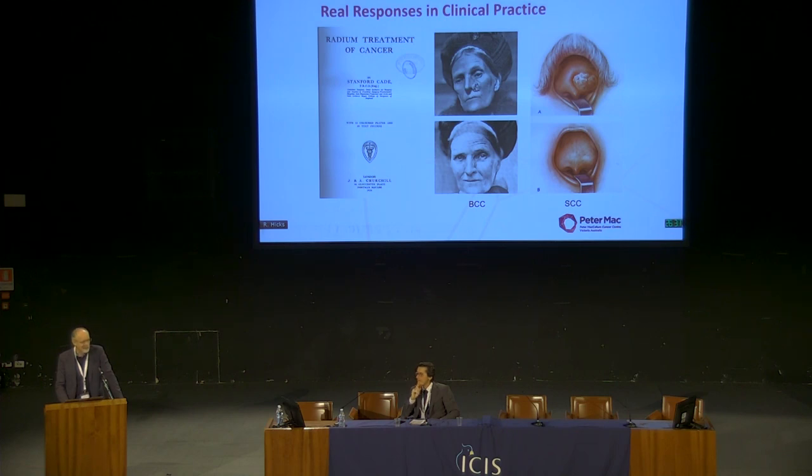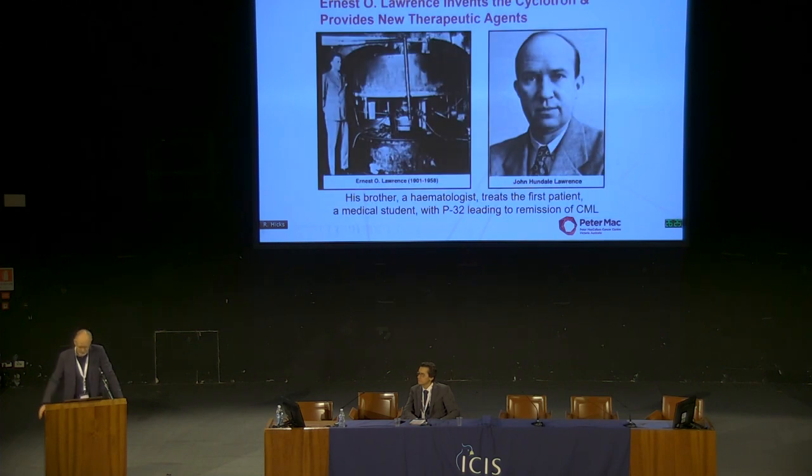This was one of the first effective treatments of tumours — the problem is you had to be able to get to them. One of the big advances in therapeutic nuclear medicine was the development of the cyclotron. Most of you would be aware of the cyclotron as producing PET radiopharmaceuticals, but in fact before there was any PET imaging the cyclotrons were used to make therapeutic radionuclides.